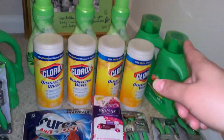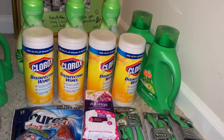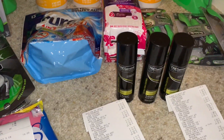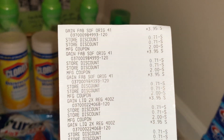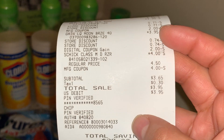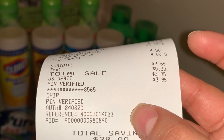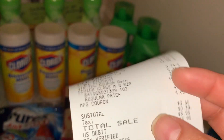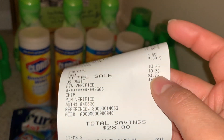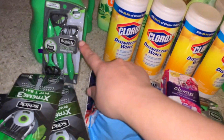I also used my $5 off $25 digital coupon for today. That $5/$25 Gain digital coupon came off perfectly. Let me show you my first receipt — you can see all the Gain products, the discounts, and the manufacturer coupons I used. The Schick razor was $4 and I paid only $3, with tax $3.95. That's an amazing price — I wouldn't pay more than $3.95 for Gain products. So yeah, $3.95 is an awesome price for seven Gain products plus the Schick razor.